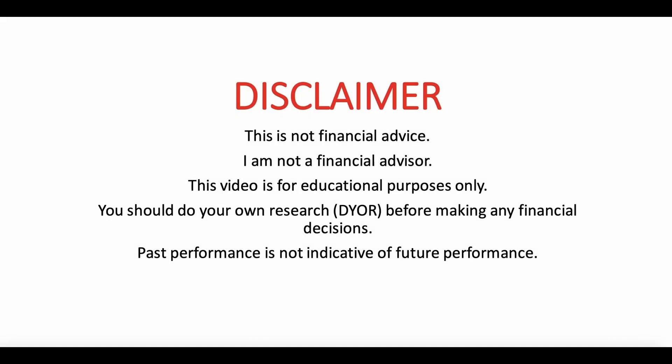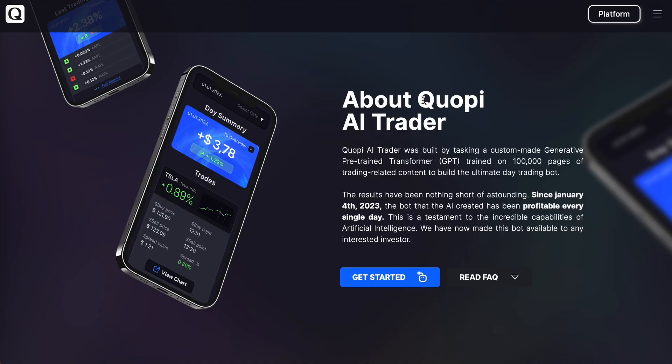This is not financial advice. I am not a financial advisor. This video is for educational purposes only. You should do your own research before making any financial decisions. Past performance is not indicative of future performance. I'm just a guy on YouTube sharing my experiences.